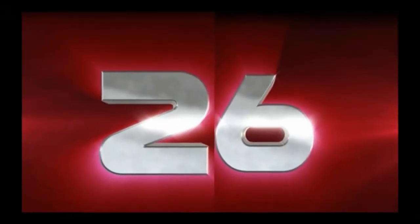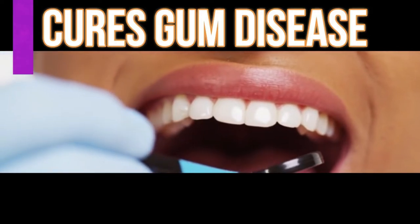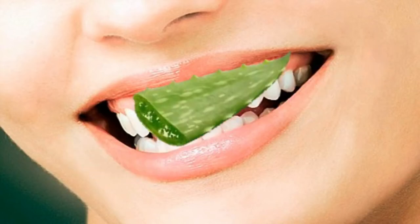Number twenty-six, aloe vera can cure gum disease. Aloe vera contains vitamins and minerals that promote cell growth and healing of bleeding gums and mouth ulcers or canker sores. When suffering from gum disease, just massage your gums with fresh aloe vera gel.